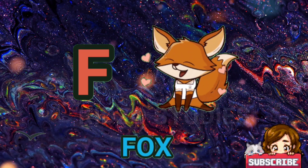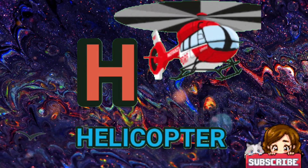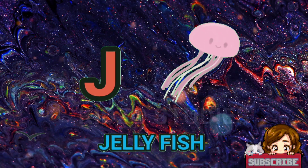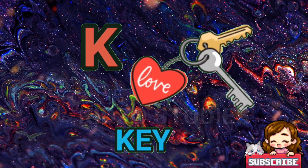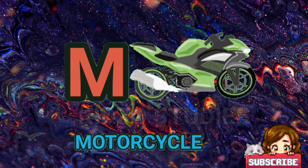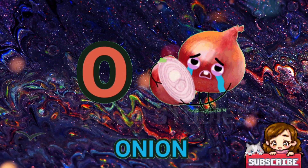F for fox. G for gate. H for helicopter. I for island. J for jellyfish. K for key. L for lock. M for motorcycle. N for nine. O for onion.